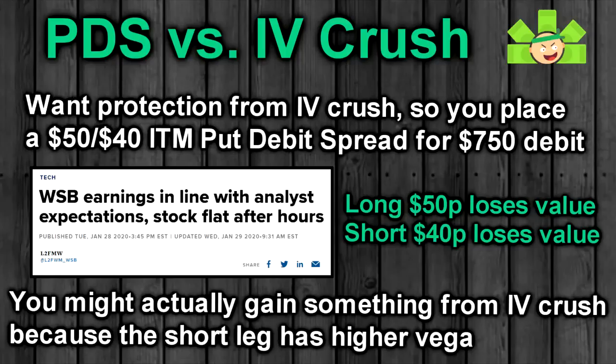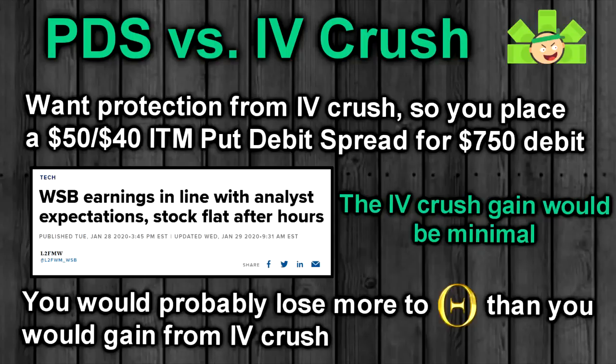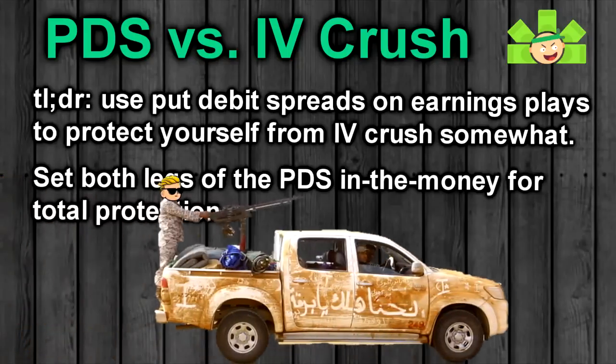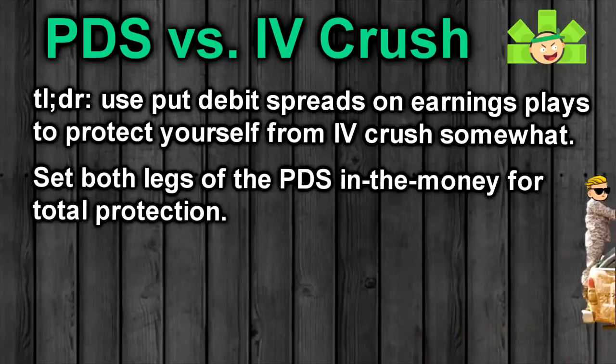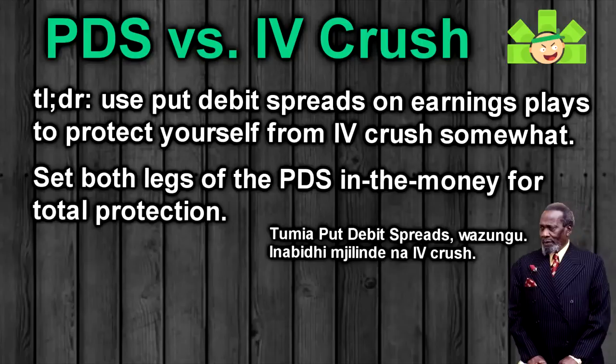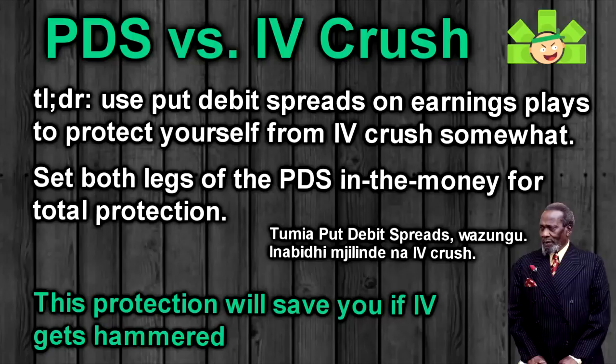We'd still lose some value since the $30 strike is closer to the market price than the $25 strike and has a higher vega, but the $25 strike getting hammered puts some money back in our pocket to help balance the loss. Technically, if you set both legs of your spread in the money, you can even gain a little from IV crush, since the short leg will be closer to the market price and have a higher vega. However, the benefit would be small, and you're likely to lose more to theta decay than you'd gain from IV crush. If you are bearish around earnings and want to protect yourself from IV crush, use a put-debit spread. If you want to completely protect yourself from IV crush, set both legs deep in the money.